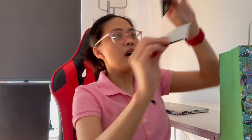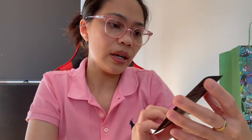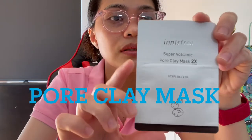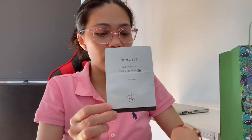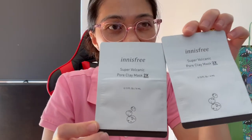Next one. We also have here — I think freebies pala nila — the super volcanic pore clay mask. I haven't tried this one. I've tried the other ones naman but not this one.